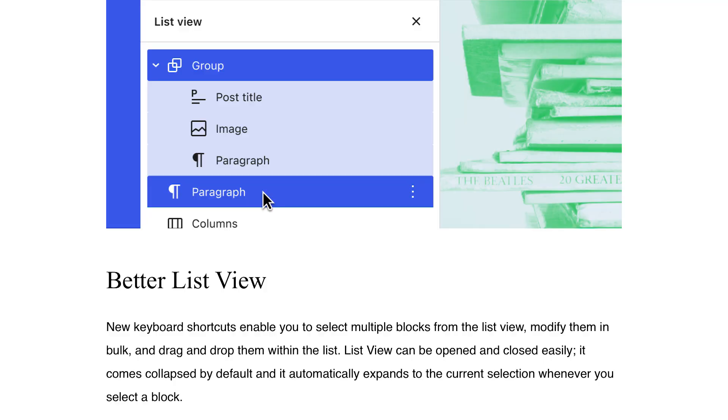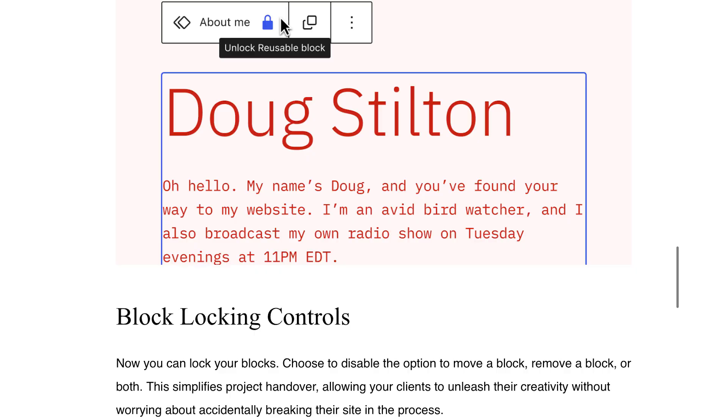We also have things like better list view — these are usability enhancements that make it easier for you to see or select multiple blocks. And something else that was added to WordPress 6.0 was the block locking feature. Let's say you're working on a page or post, or working on a team where multiple people have access to the creation of a page or post, and there's a specific block that needs to be there — you don't want somebody to accidentally delete, adjust, or alter the block. Well, now you can lock the block.